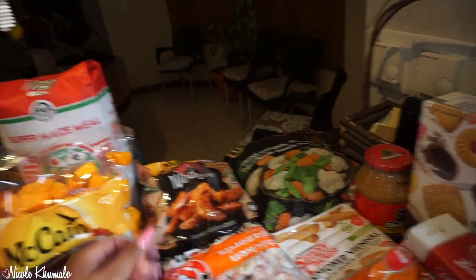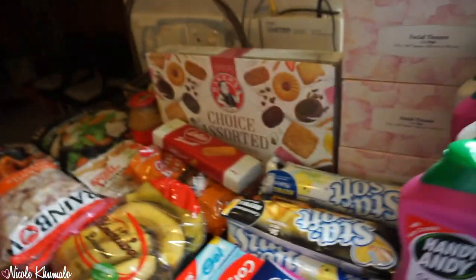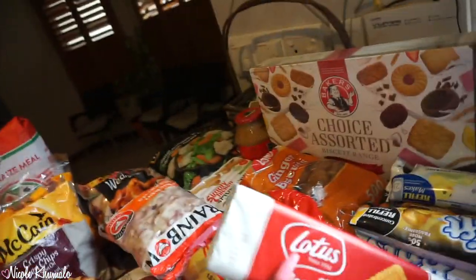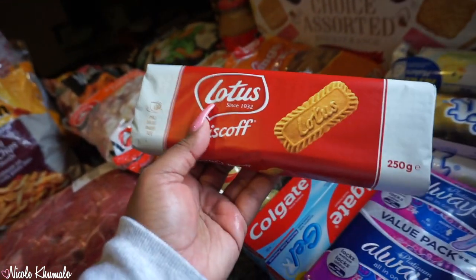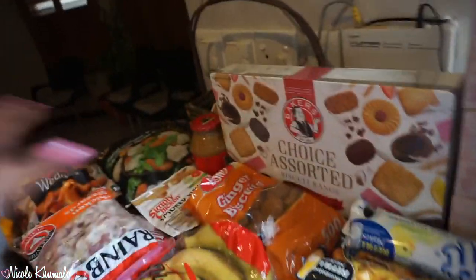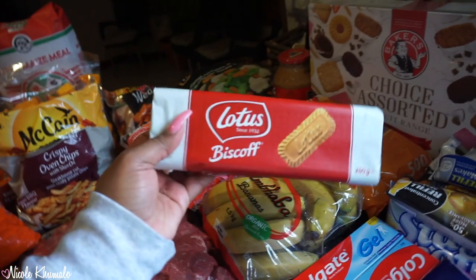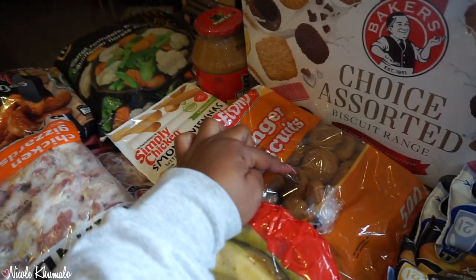We have a packet of country mix frozen vegetables, a bottle of smooth peanut butter spread, and a packet of smoked viennas — those are really nice. Macro is stocking international goodies now: we got Lotus Biscoff biscuits because we already have the Lotus spread and I wanted to try the biscuits. They also have Reese's cups, different Oreo flavors, and cookies from abroad. It's quite a fun selection.